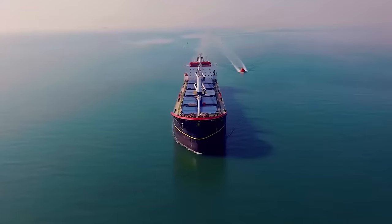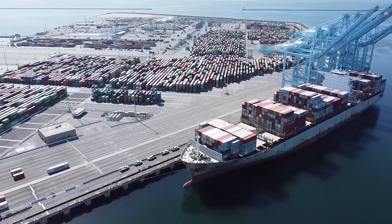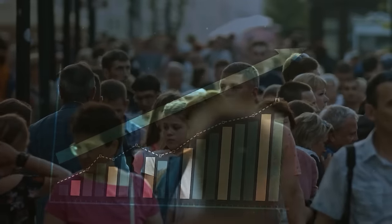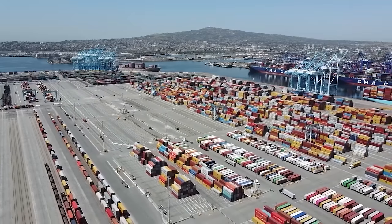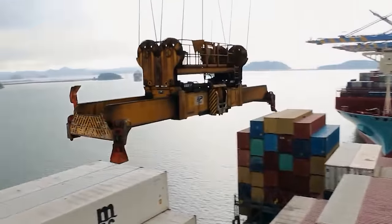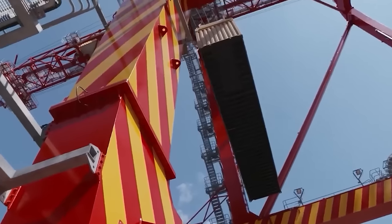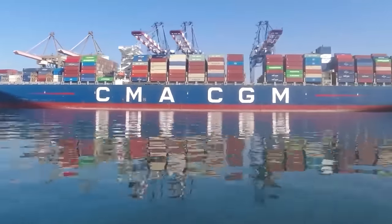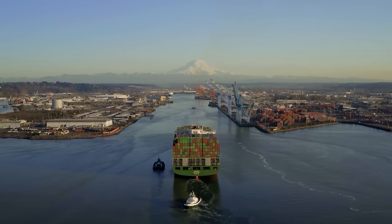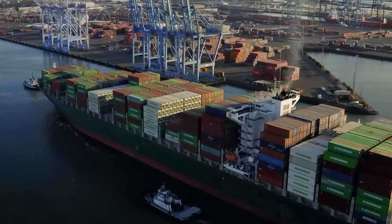Making US ports better is very important for moving things around easily and keeping the country competitive around the world. When the U.S. puts money into making ports better, it can bring in more business from other countries, create more jobs, and help the economy grow in cities and areas near the ports. There's a big need for a steady and thorough plan to make U.S. ports better and bigger to deal with new demands from today's global shipping business. This improvement plan should include setting up systems where water is used to move containers around efficiently, and ensuring cranes are big enough to handle lots of containers coming in at once. Different groups — the people who run ports, the government, and the companies that send ships — need to work together.